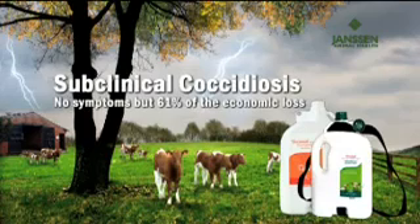Subclinical coccidiosis: no symptoms, but 61% of the economic loss.